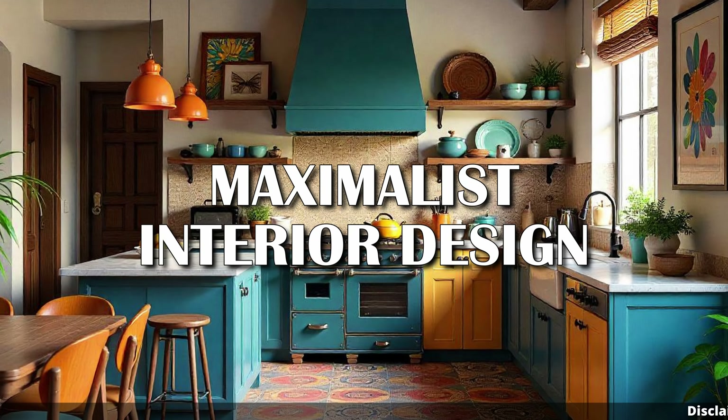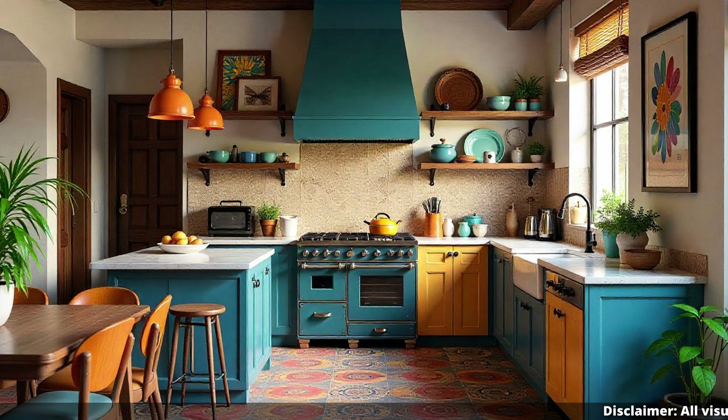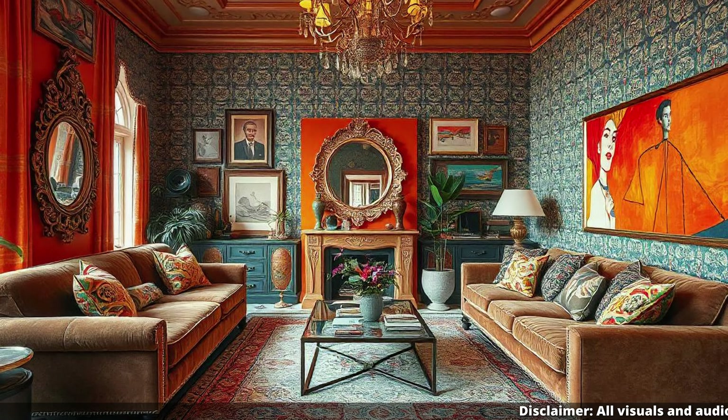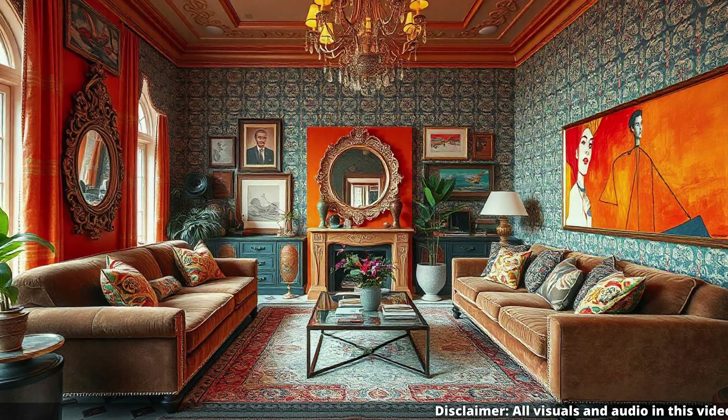Hey everyone, get ready to dive into a design trend that's anything but subtle. We're talking maximalist interior design. It's definitely a style that embraces abundance. So let's jump right in — what's the core idea behind maximalism?